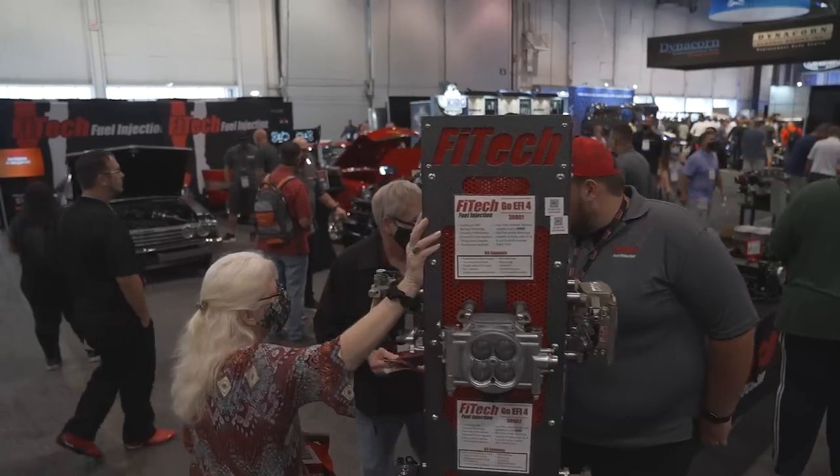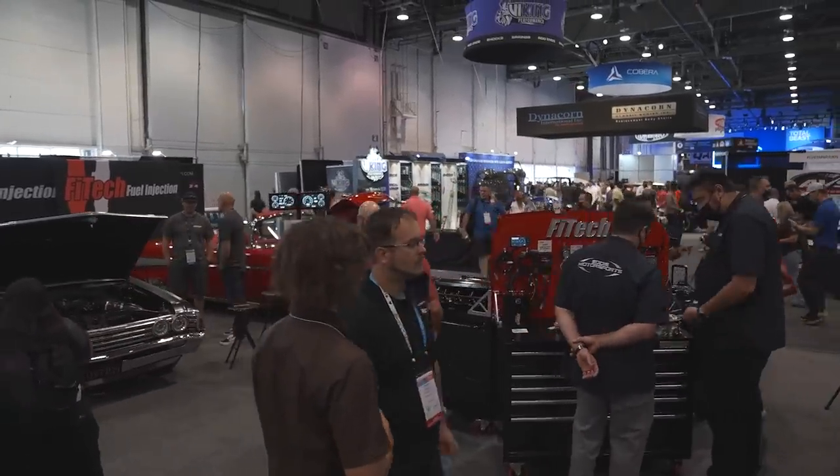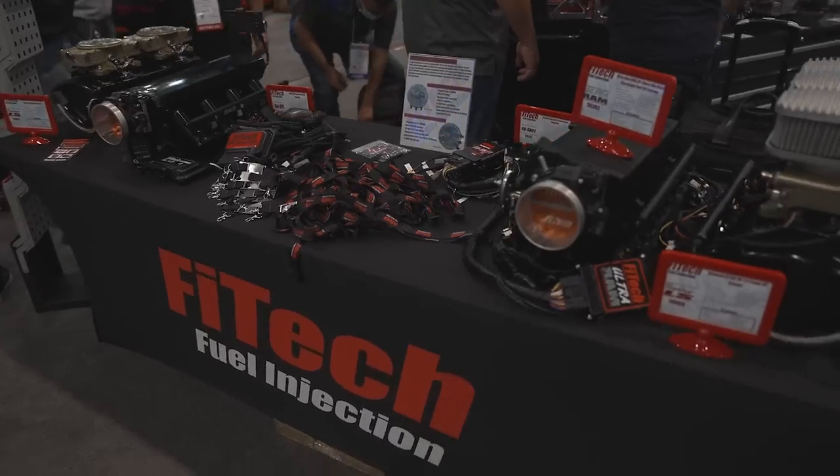Hey guys, we're here at the Phytek EFI booth at SEMA. There's a good reason why we've done Phytek's electronic fuel injection kits on at least a half dozen of our sweepstakes builds. These Phytek units are super easy to use and probably the best way to get EFI on your car — get rid of that carburetor. They have a product for almost every application. The boss man Mike is going to tell us the newest innovations — right behind us is a dual touchscreen gauge setup. They saw the desire for more technology out of Phytek, so they're giving it to you with several display choices.